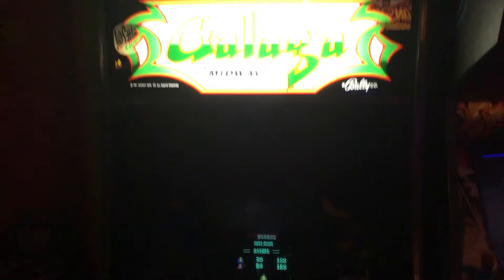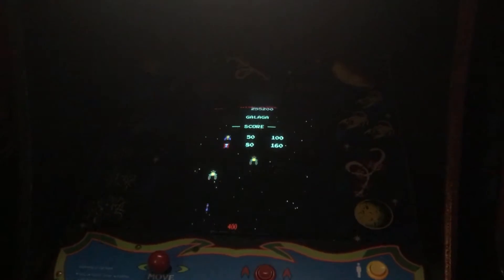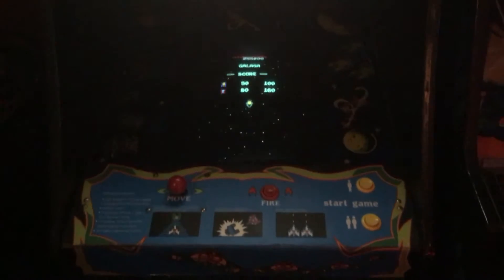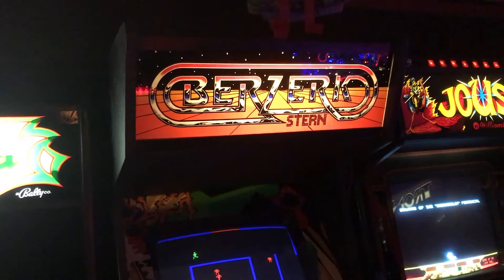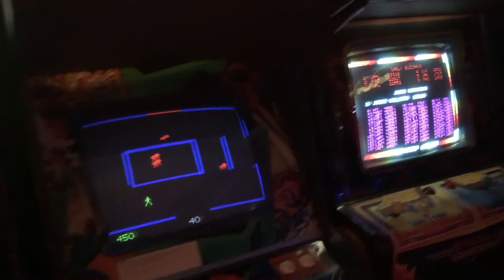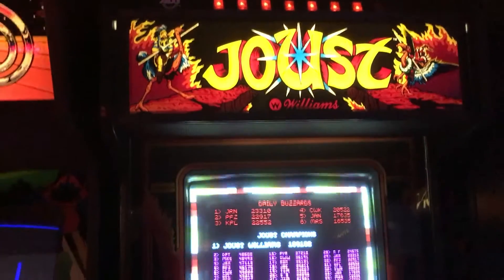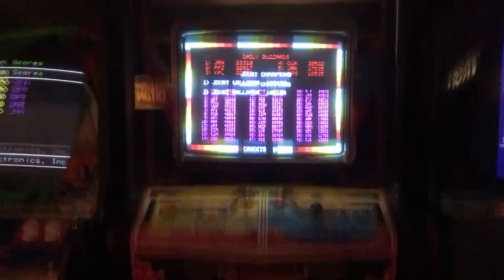There's Galaga — this one's got the attract mode and sounds, high score save, and I can also switch between slow and fast bullets, which is fun. Berserk — my favorite arcade game ever, such a blast. It's the first game I bought when I started collecting and it'll never leave. I've also got Joust — one of the best two-player games ever. I love Joust.